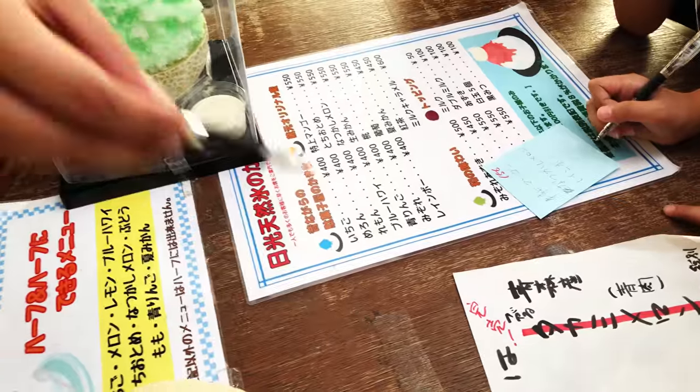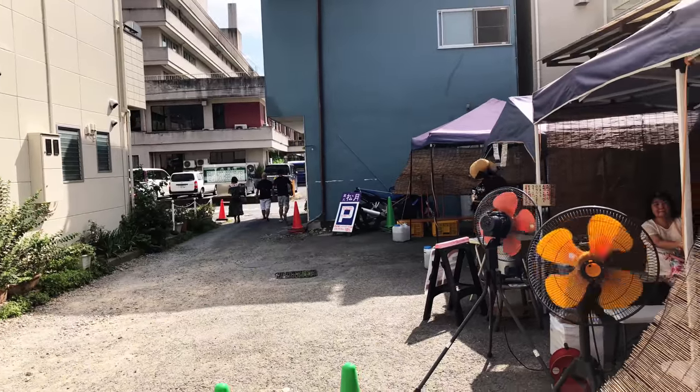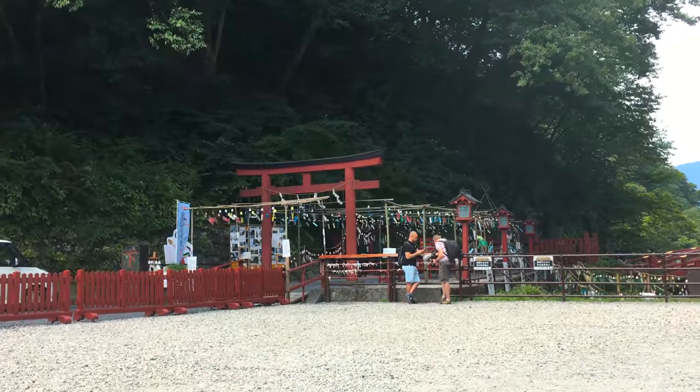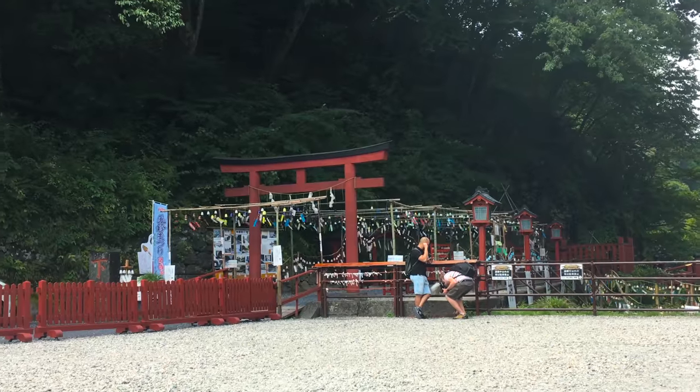After getting a slip of paper and writing down the flavors on the paper, it was just a two hour plus wait in the hot sun to get our orders. We strongly recommend using this wait time to explore the lower part of Nikko.